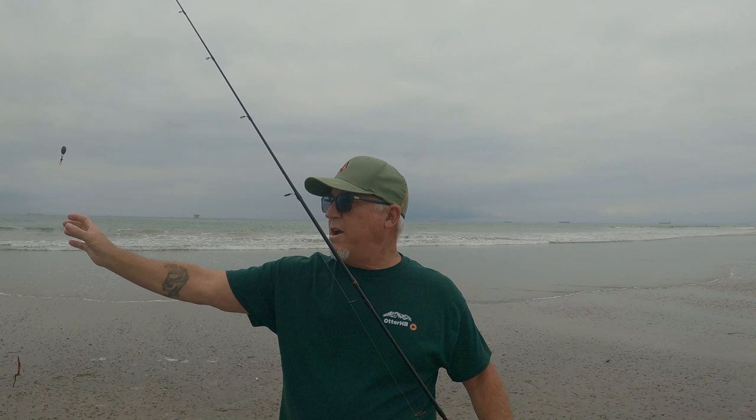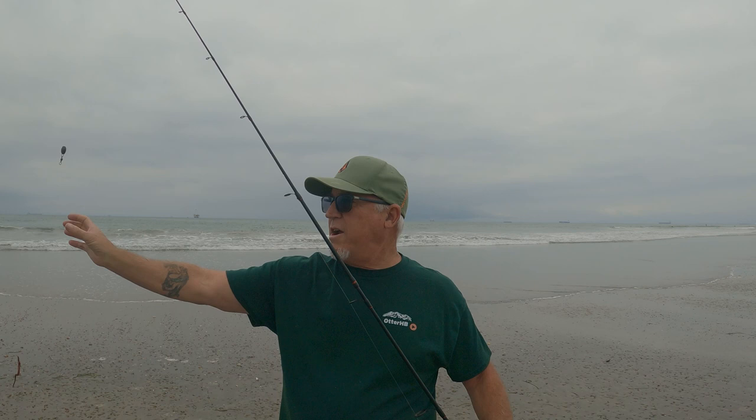Here we go — nice looking little spot. We'll see what happens. Looks like there's a little hole right out there. We're going to try a little six inch sandworm, see what happens.